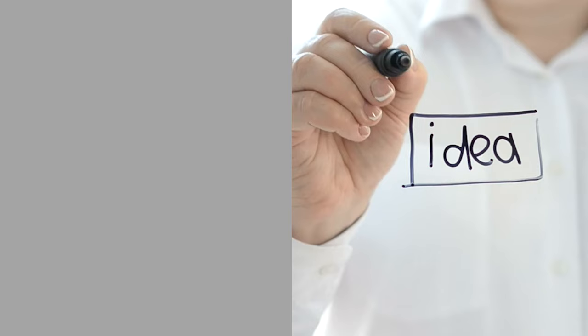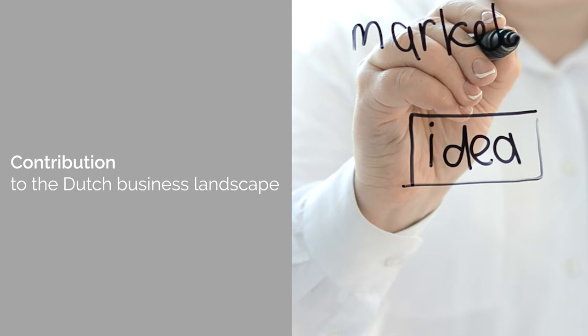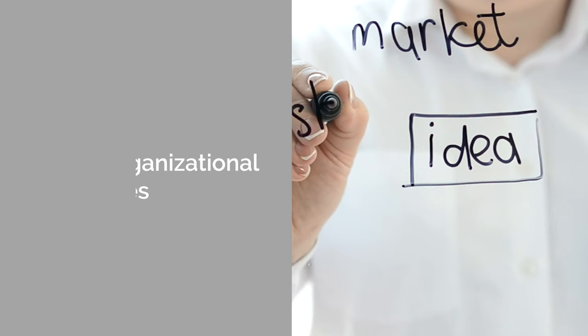To be eligible for the Netherlands Startup Visa, applicants must meet several criteria, with the guidance of an experienced facilitator being a pivotal requirement. The startup's product or service must offer a novel contribution to the Dutch business landscape. Innovation can be demonstrated through new technologies, unique organizational approaches, or introducing products or services that are new to the Netherlands.